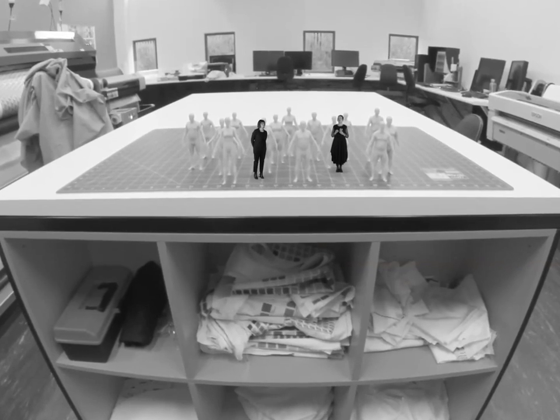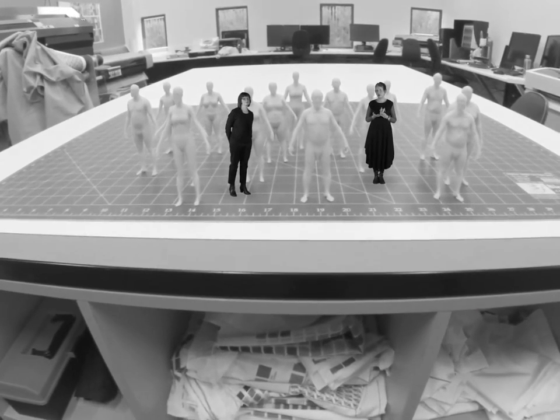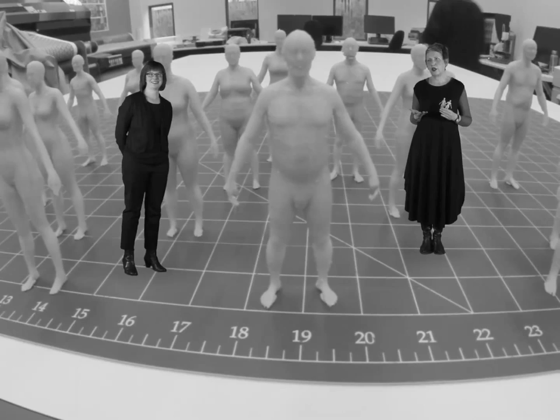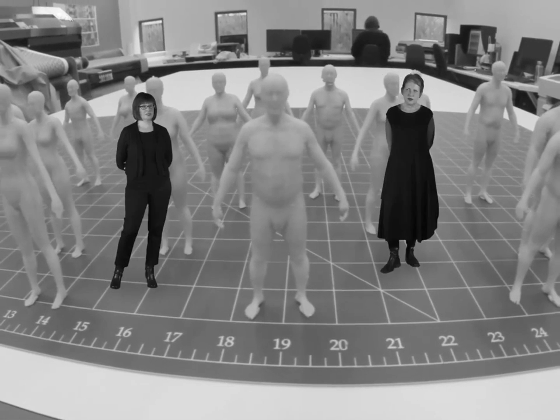Sizing was first probably demonstrated in a manufacturing context for making uniforms for the American Civil War, which allowed people to standardise their systems of clothing rather than having to be homemade or independent.